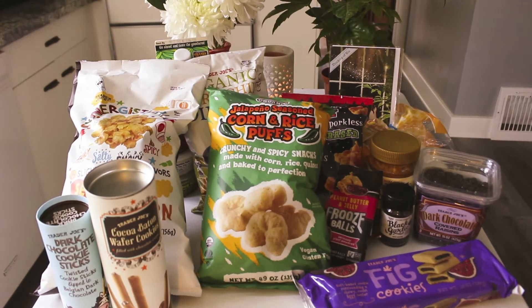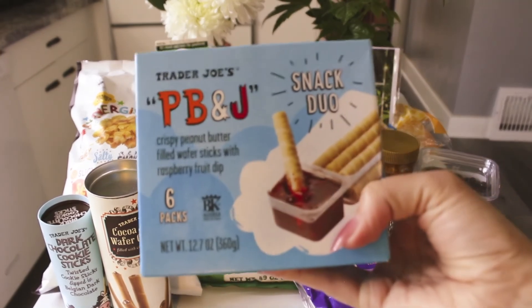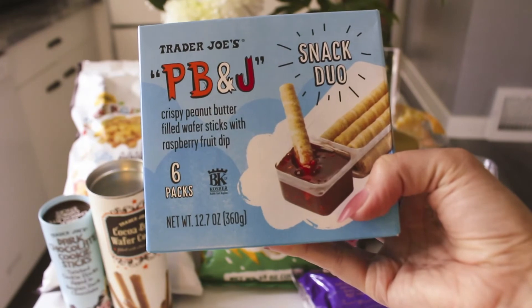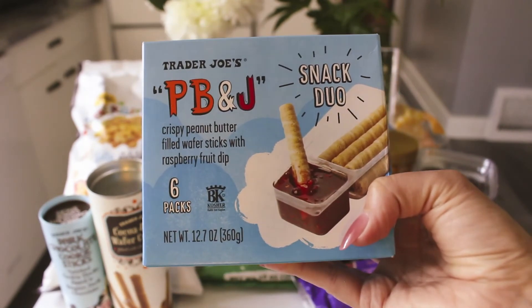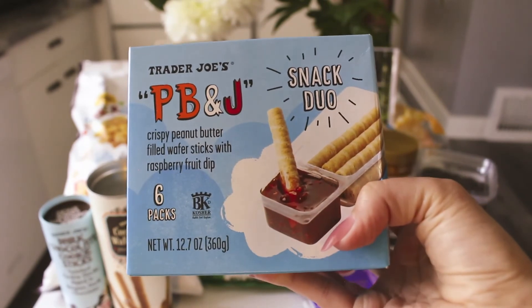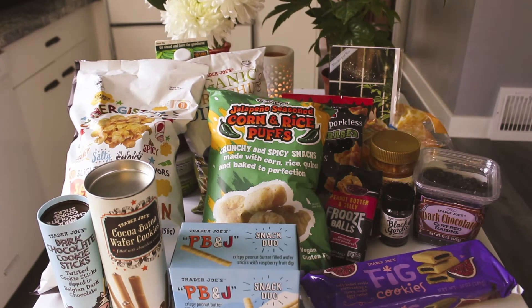These are so cute — I think they're individually packaged, yeah, six packs. I'll probably open these up and split them between the Easter baskets. They're PB and J crispy peanut butter filled wafer sticks with raspberry fruit dip. How fun is that? These were $3.99 — I mean it's obviously the novelty of it, but they're super cute.